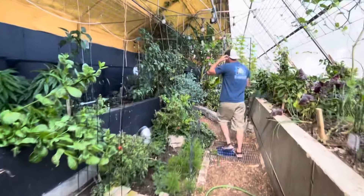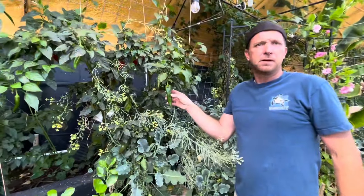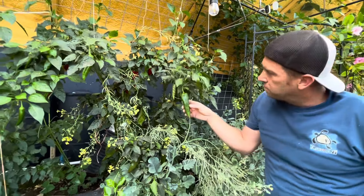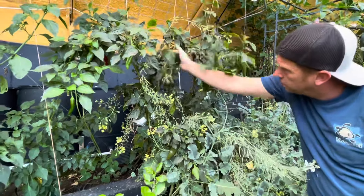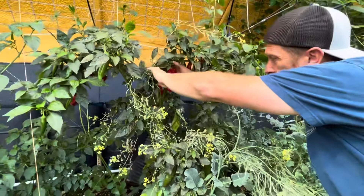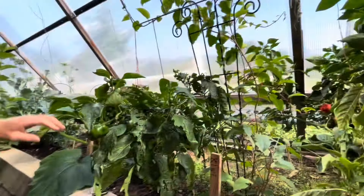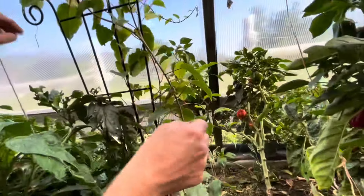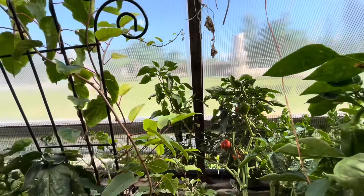Can I show them some peppers? Did we ever make those jalapeños? They're still in there. We just picked a whole bunch of these. I don't know which ones are Anaheims — these are Anaheim, right? We have them labeled at the base. We've had consistent peppers all through the winter as well. These ones are just starting to come out. The peppers have done well.